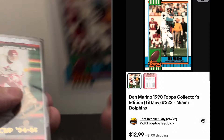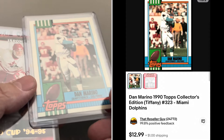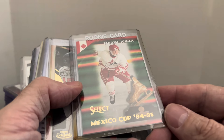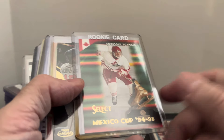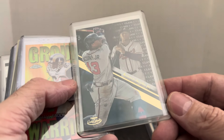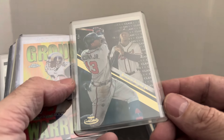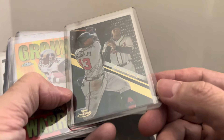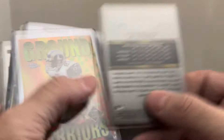Rookie card of Jarome Iginla — I always have problems saying his name — from Select. Dollar card on that one. This is an Acuna Jr. Topps Gold Label Black, Class 1 — when they give you the class number and a different photo. That card was a few dollars.